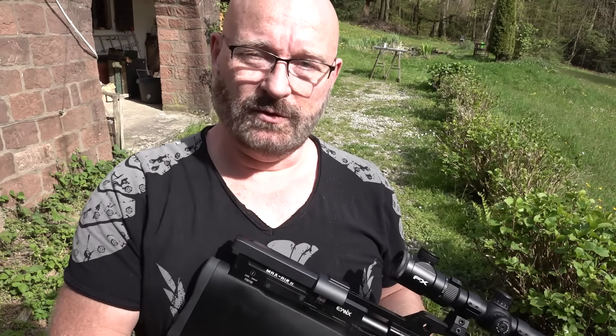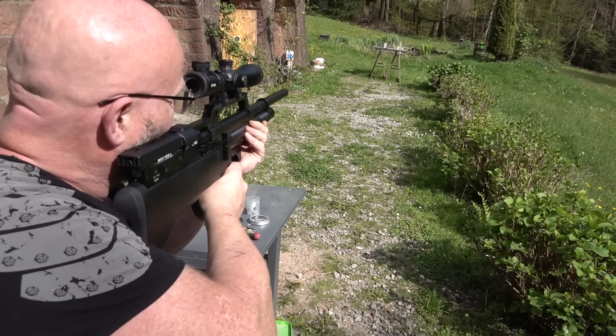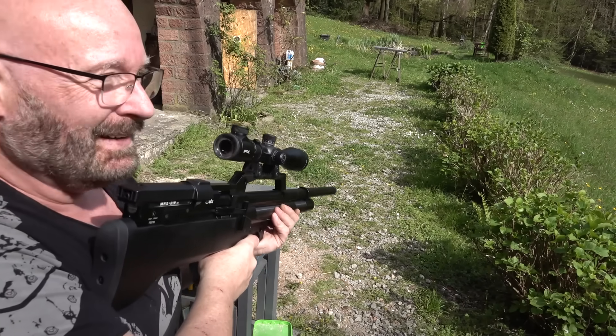Ich hoffe jedenfalls, das hat euch gefallen. Das war's für heute — danke und bye-bye!